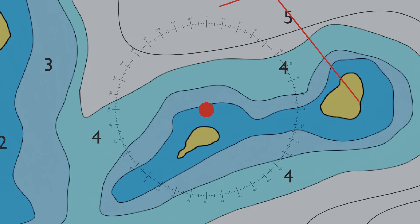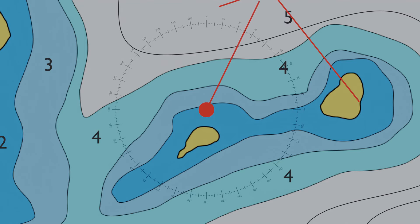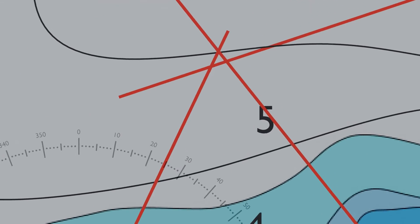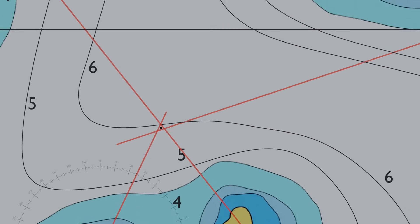Moving on to our third and final reference point: a bearing of 205 degrees. Again, adding 180 would exceed 360, so we subtract 180 from 205 to get a new bearing of 25 degrees from the point to the boat. Draw in this final line. You'd be very lucky to get all three lines intersecting at exactly the same point — due to boat and body movement — but we should see a triangle. Our location is calculated at the center of this triangle.